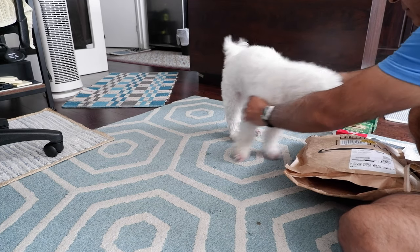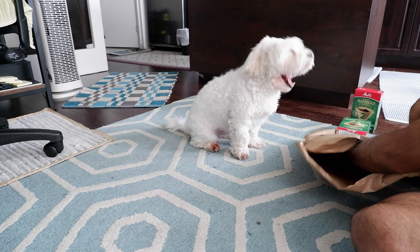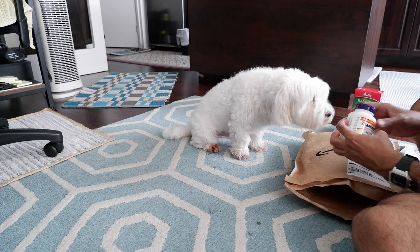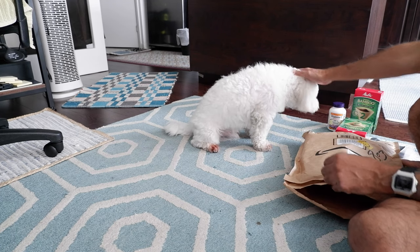Okay, you cannot eat that. Come on, sit here. Now let's see what we have here — we have some vitamins. And again, you cannot eat that. Now let's see what else we have here.